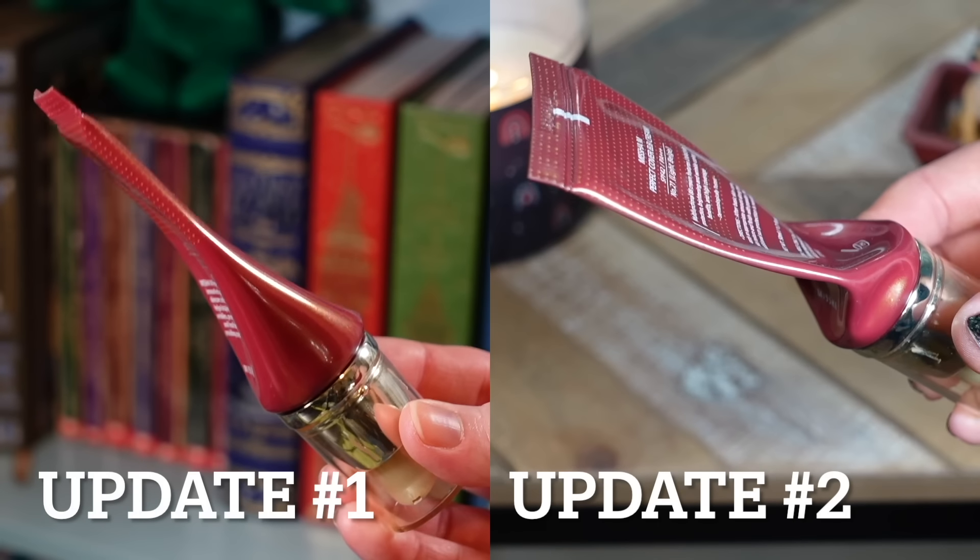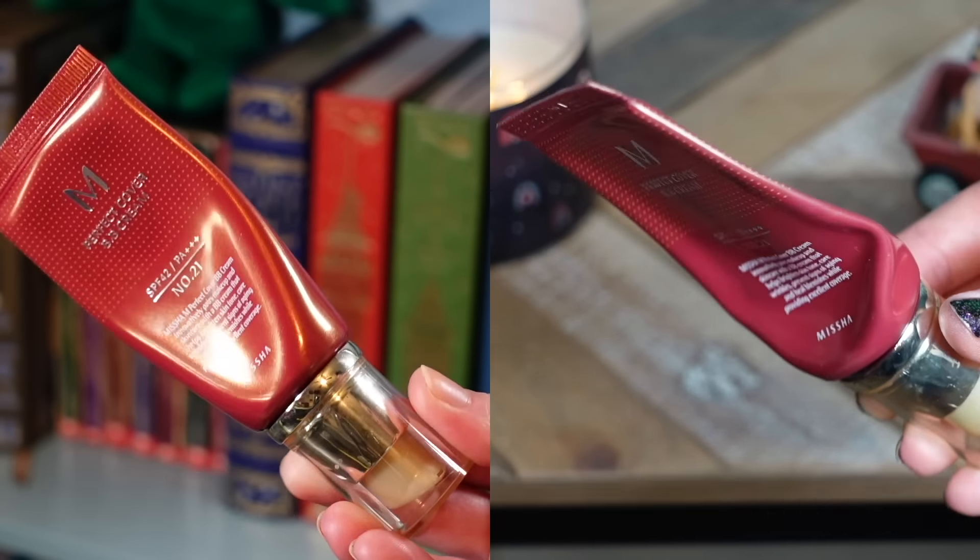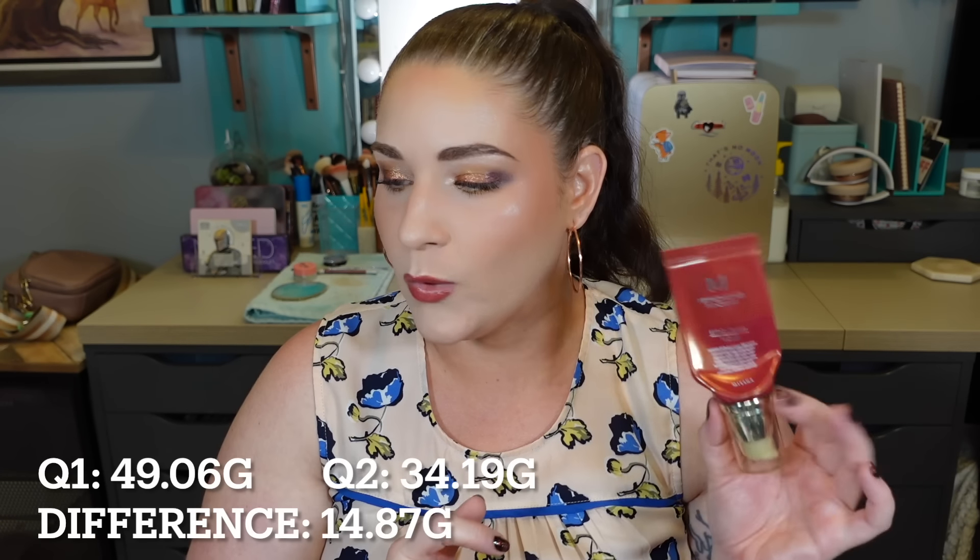The next two items are my foundations. One is my Missha BB cream, and this will look different from my deck of panning B-roll because I have continued to use it. It is getting thinner and thinner and starting to twist in on itself because there's so little product left. I do love this as a mixer — I think this is my second or third one I've gone through, so it will probably be a constant repurchase. Between last update and this update, I have been able to use 14.87 grams of this product. I am using it up prior to the expiration date, so the SPF is still good — it's good until the 28th of July. Love this product.